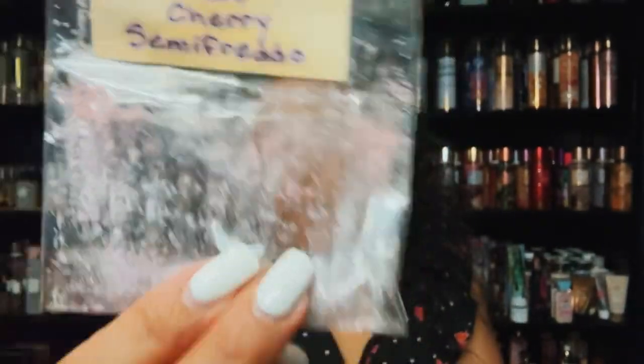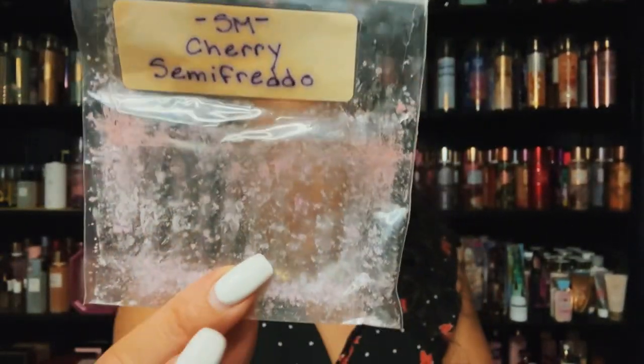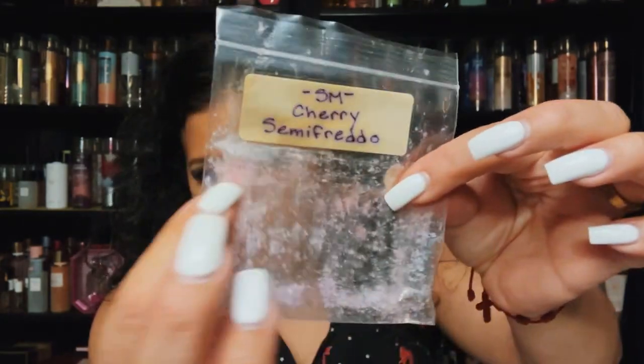Welcome back — let's get into this next stack. This is Salt Mountain Cherry Semifreddo — I received this in a destash. This was a nice cherry blend, I actually liked it, it performed well.